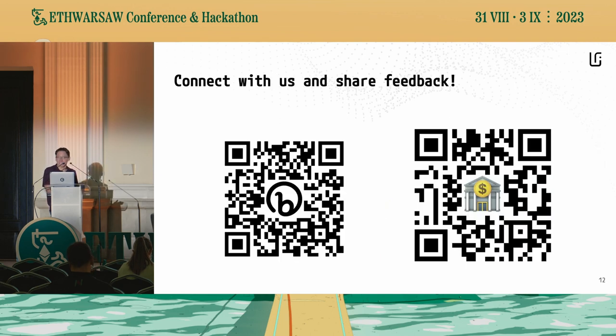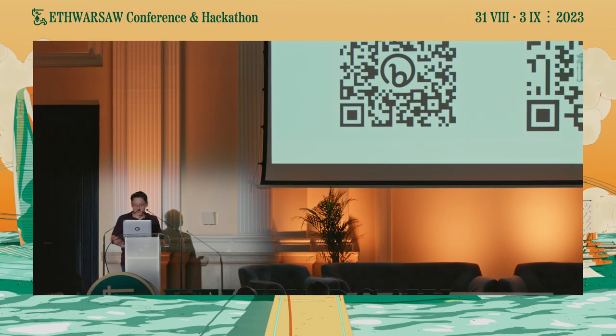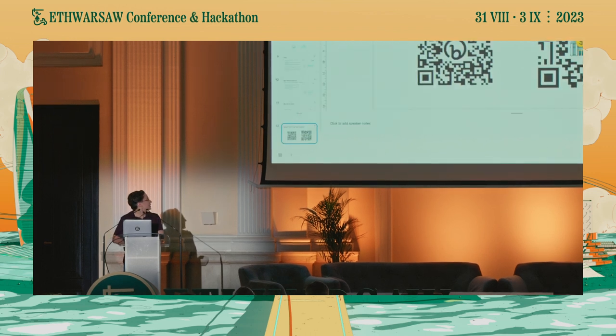More than anything, what we would love from you at this point is feedback on the product. We have two QR codes up here. On the right, it'll take you directly to our website where you can go play around — we've actually just made some improvements to the mobile experience, so that should be a little bit cleaner as well. On the left is a form where we would greatly value your feedback on things we can add to the product, things we can improve, and ultimately what would make you a regular user of Vaults. And if I still have a few minutes, I can actually walk you guys through how fast the site works — Vaults.fyi.